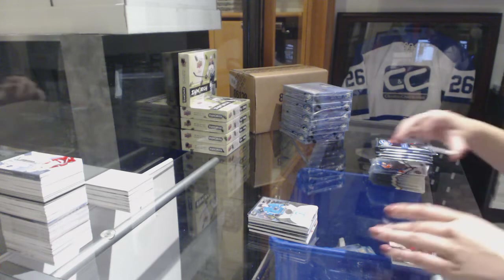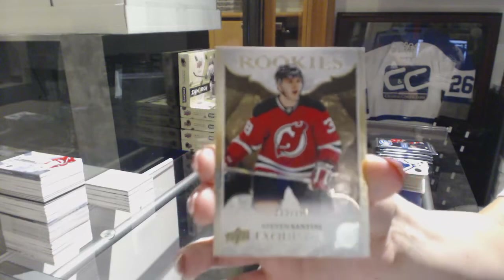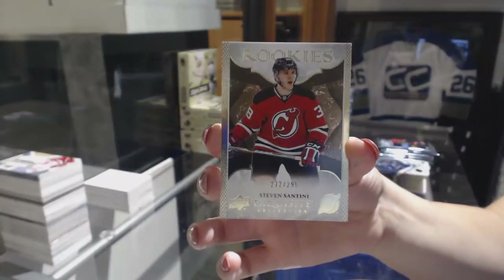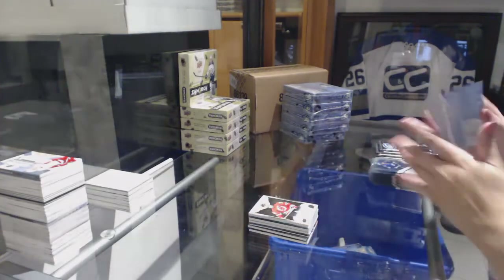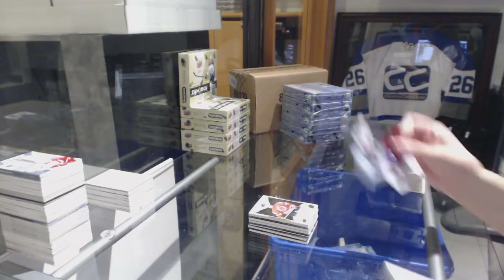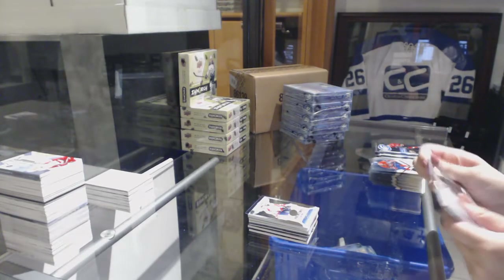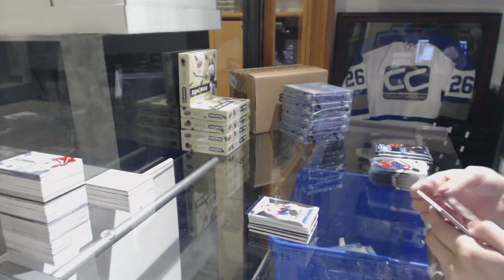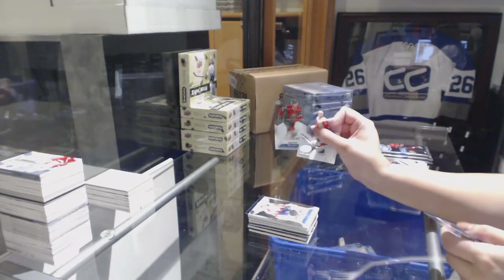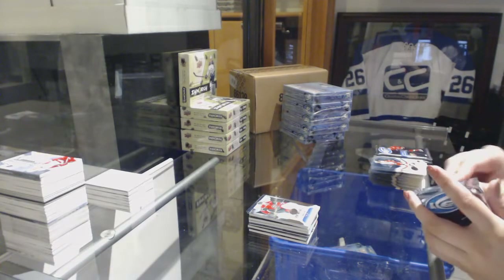We've got an Exquisite rookie, number 2 of 299, Stephen Santini for the New Jersey Devils. Number 2 of 999, Zach Sanford for the Washington Capitals rookie. Number 2954 of 1299, Mike Reilly for the Minnesota Wild.